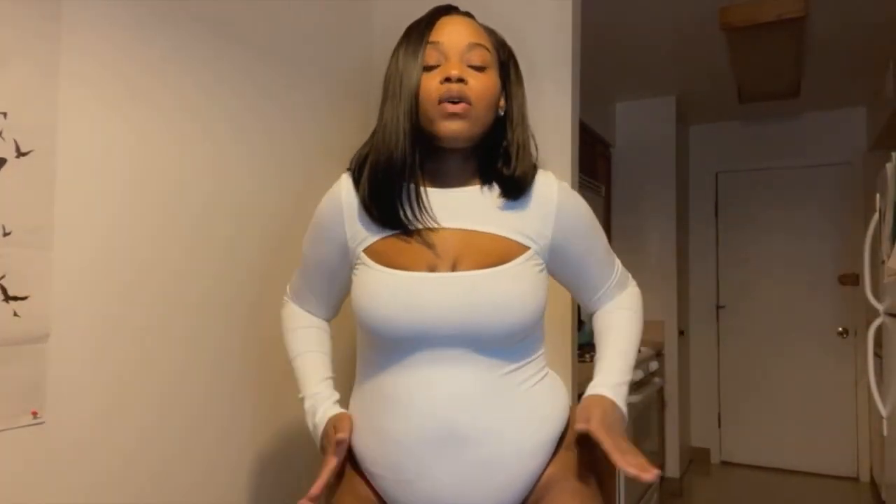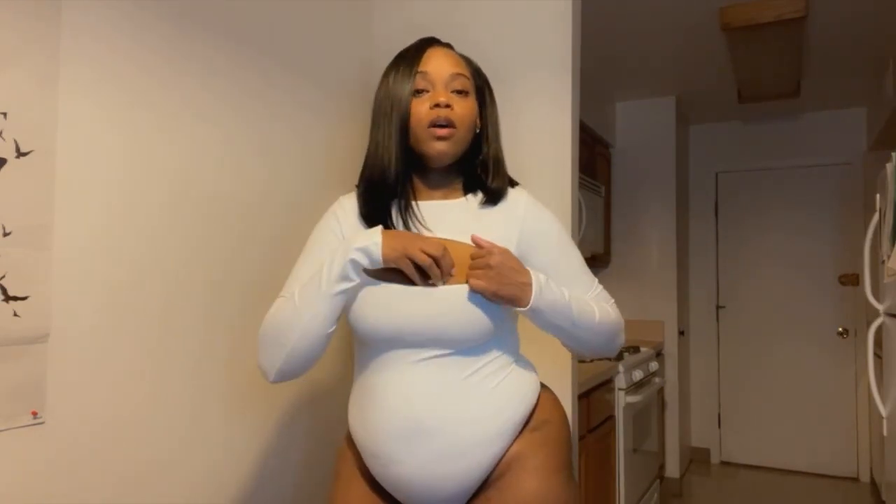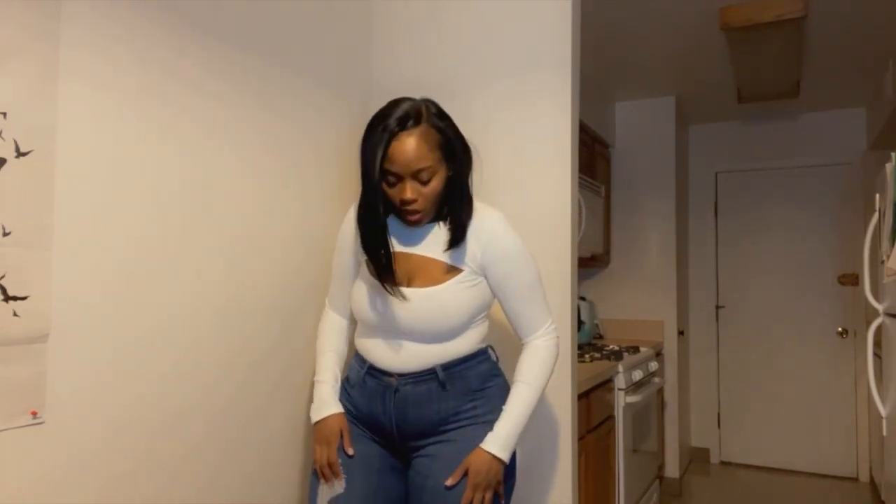I am wearing the first date ribbed bodysuit. This is how it looks in the front. Of course it snaps between the legs — because if you can see it from the front you can see it from the back. I'm loving this, it's mommy friendly. I like this open part right here. So I am wearing the first date ribbed bodysuit from Swank Apache in the Bout Time Distress jeans.